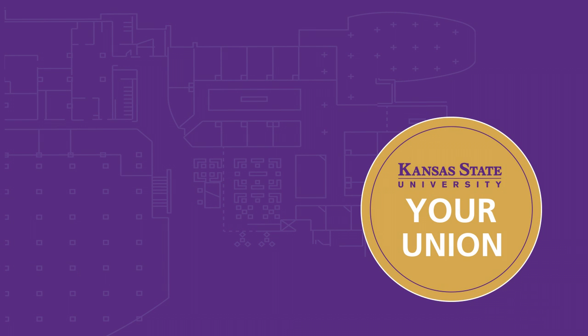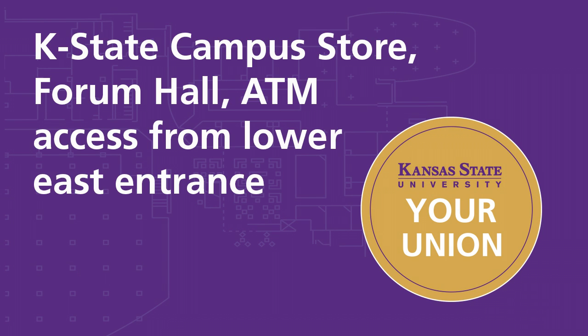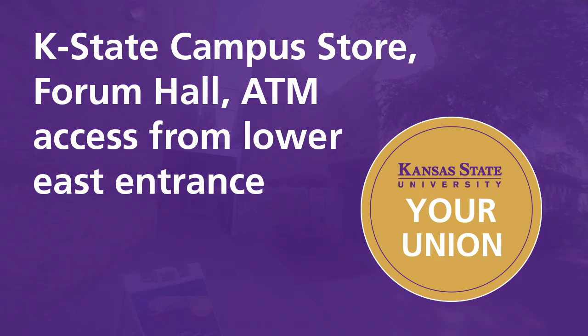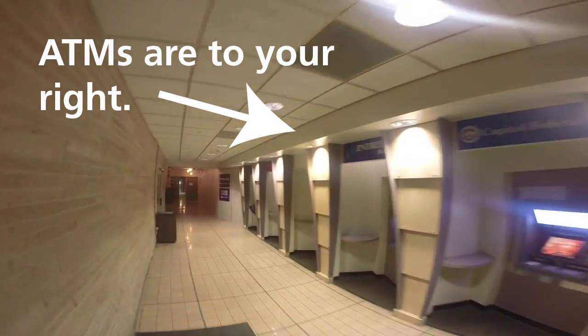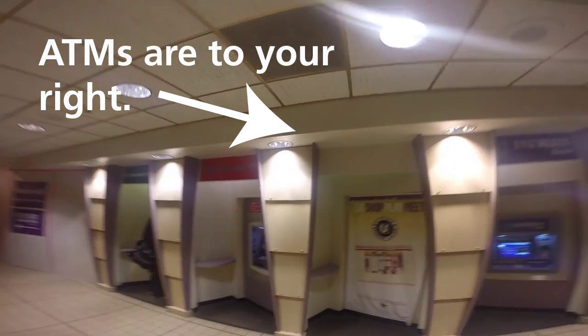Now we will show you how to access the ATMs, K-State Campus Store, and Forum Hall from the Lower East entrance off of Mid-Campus Drive. The ATMs are to your right when you enter the Lower East entrance.